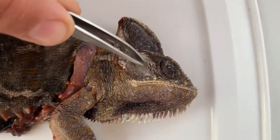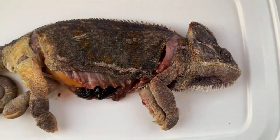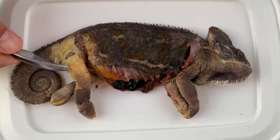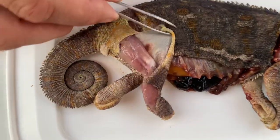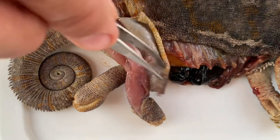Fat is normally never stored in that area in wild animals — it is happening only in captivity. Chameleons in general do not store too much fat underneath the skin; there is some fat but it is not that intense.